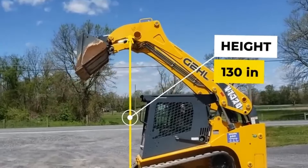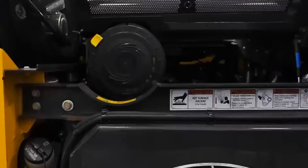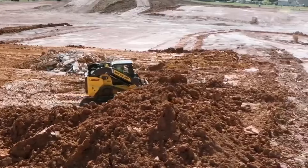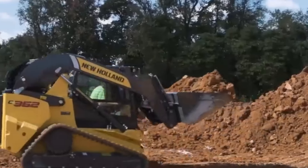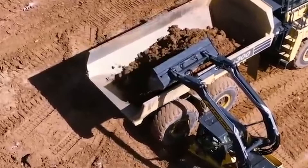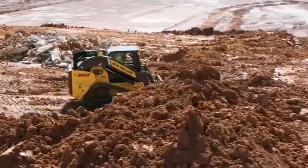Securing the second spot is the New Holland C362, constructed on the same platform as the CASE TV620B, ensuring reliable and efficient performance. With an operating weight of 7,311 pounds and a rated operating capacity of 4,340 pounds at 35% of the tipping load, the 114-horsepower turbocharged FPT diesel engine generates 339 foot-pounds of torque. Notably, the bucket tip and lift breakout forces of 12,907 and 12,084 pounds respectively, coupled with a 78-inch heavy-duty bucket, make the C362 a powerhouse for swiftly and efficiently moving large loads.